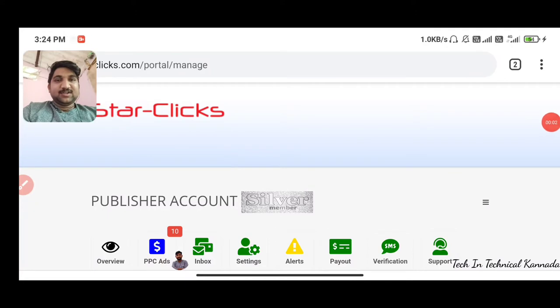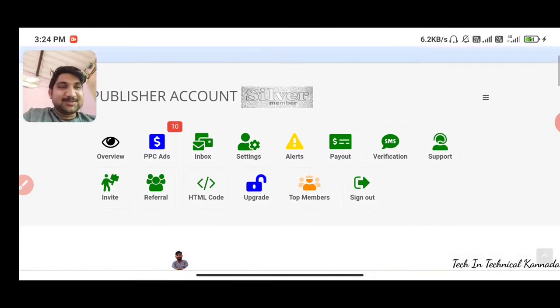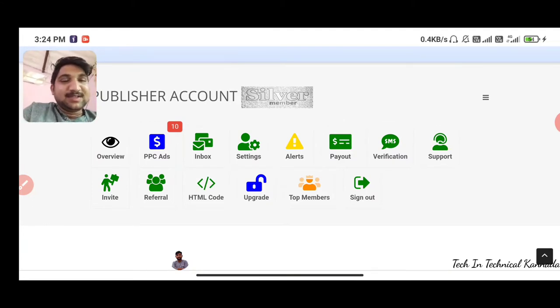Hi friends, I have a great earning website. This is called Star Clicks. You can use the Star Clicks website — sign up, register, and open the page.